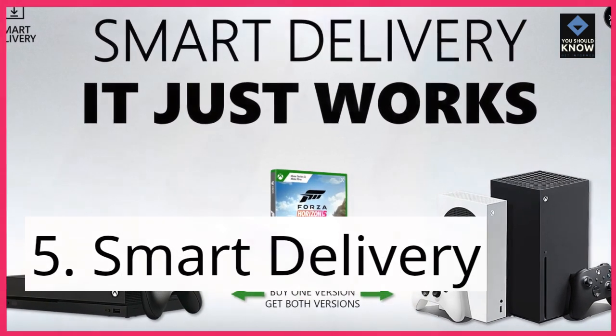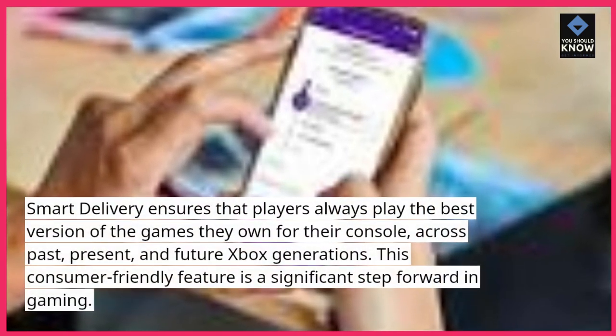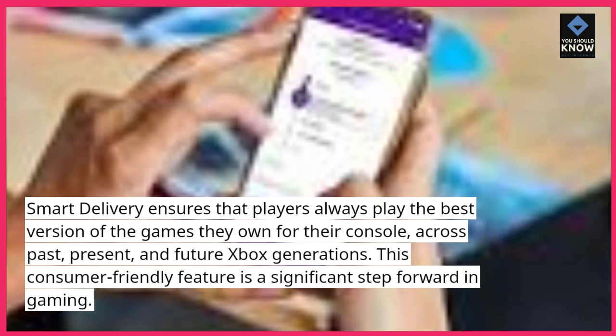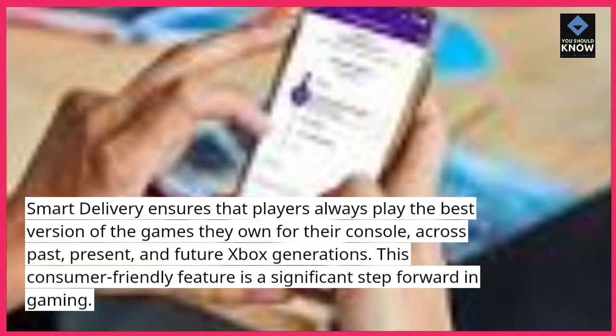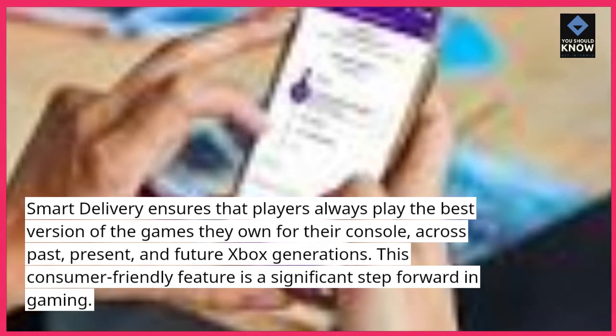5. Smart Delivery. Smart Delivery ensures that players always play the best version of the games they own for their console, across past, present, and future Xbox generations. This consumer-friendly feature is a significant step forward in gaming.